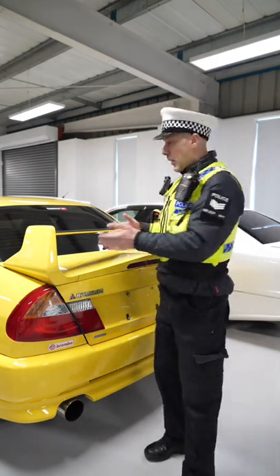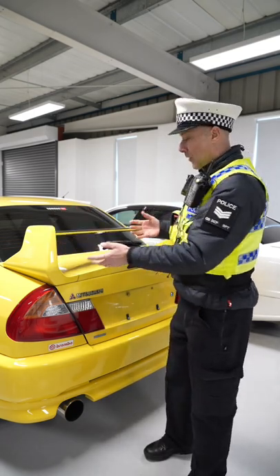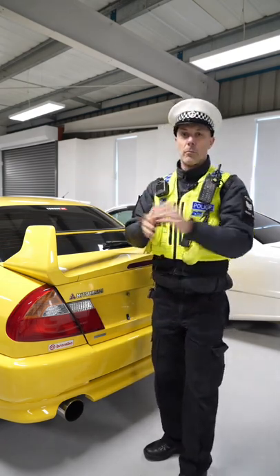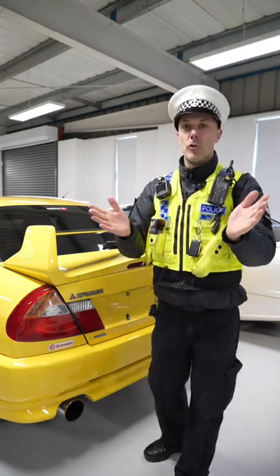But what you've got to remember when you've got your big wing is this one — it's from the factory, it's got no sharp edges on it, and if I walked into it, I'm not going to come to any harm. If you put a nice big tea tray on the back of your Clio or Fiesta and somebody walks into it, can they poke their eye out on your big wing?